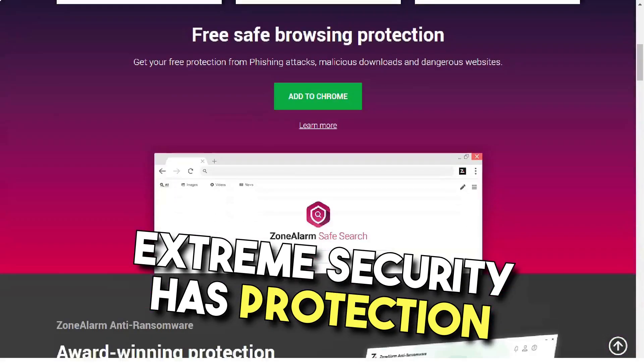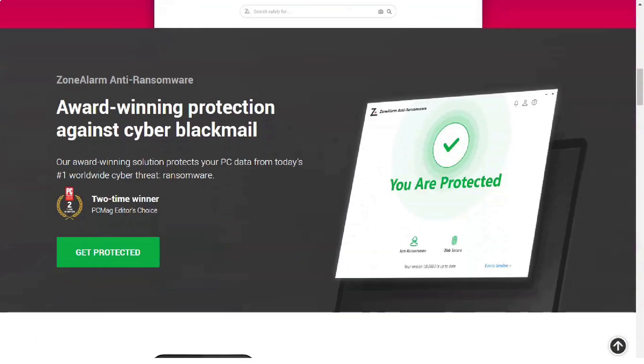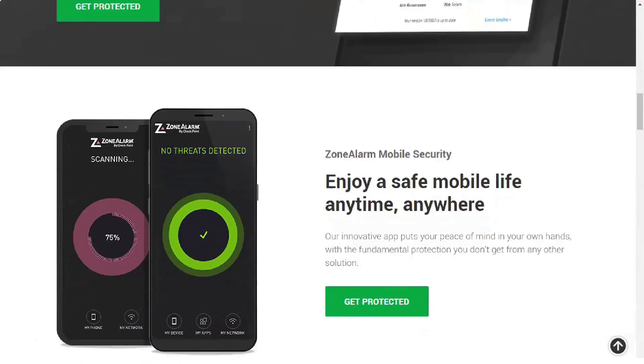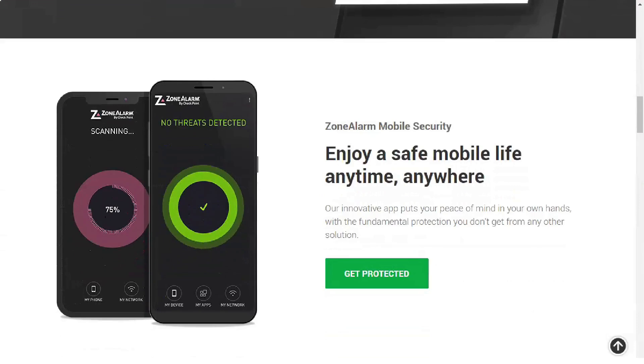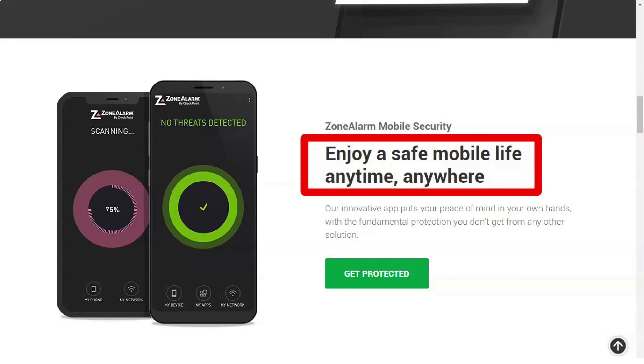First, Extreme Security offers protection against all zero-day attacks — those emerging cybersecurity threats that target vulnerabilities that have not yet been formally documented. This became possible thanks to the technology of accessing the cloud-based antivirus signature database, which the system checks in real time. When you run an antivirus that manages to stay ahead of software companies at all times, you know that you are the winner.